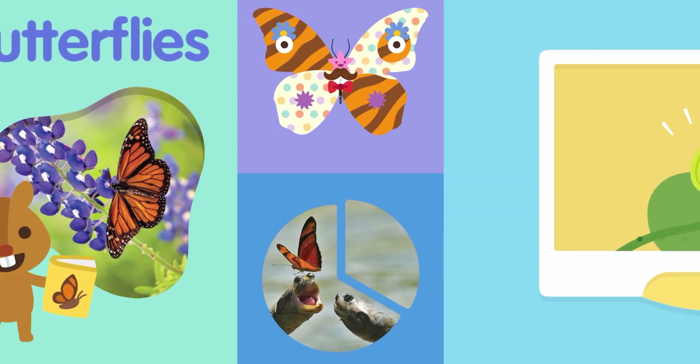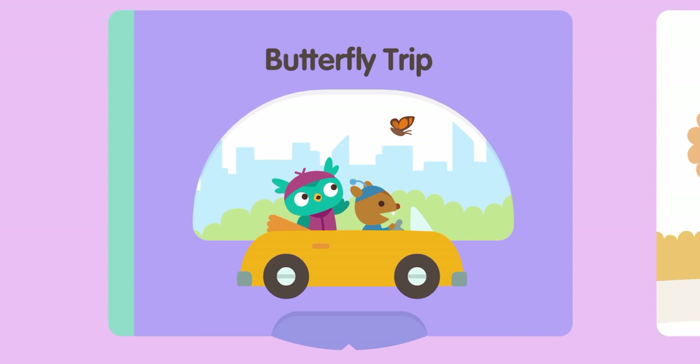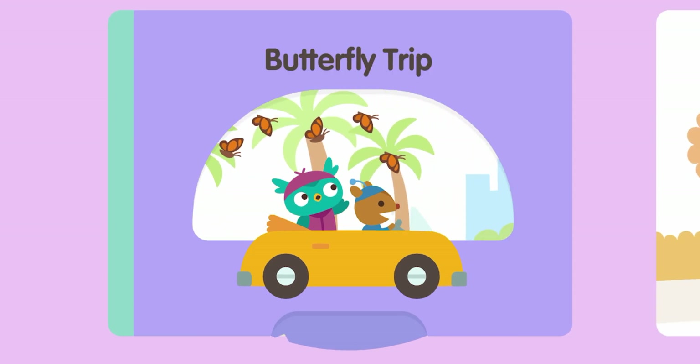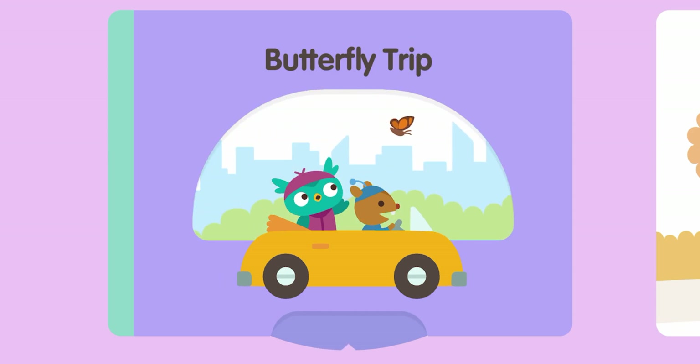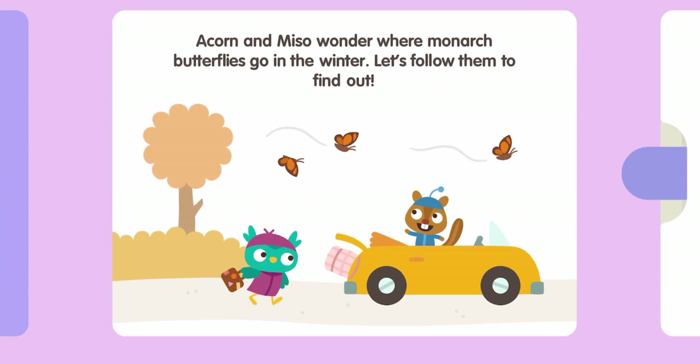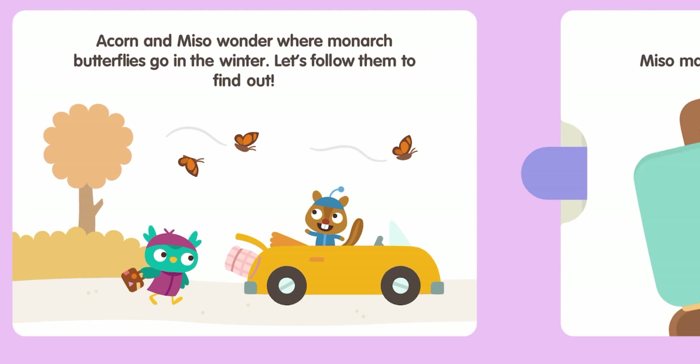Are you ready to learn about butterflies today? Yes! Alright, let's get started. Butterfly Trip. Acorn and Miso wonder where monarch butterflies go in the winter. Let's follow them to find out. Acorn and Miso — let's find out!